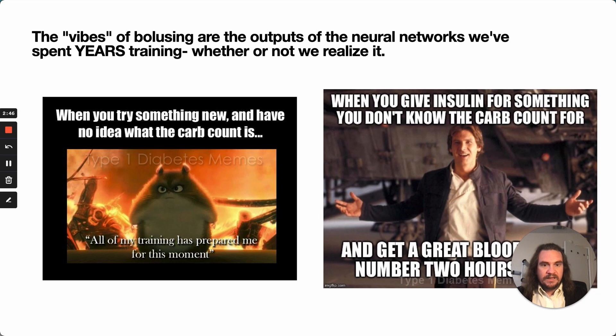And really, it's about the vibes. We joke about dosing based on vibes — nailing a bolus for something where we don't know the carb count. But those vibes actually have validity. What they are is the outputs of the neural networks in our brains that we've spent years training, whether we like it or not.